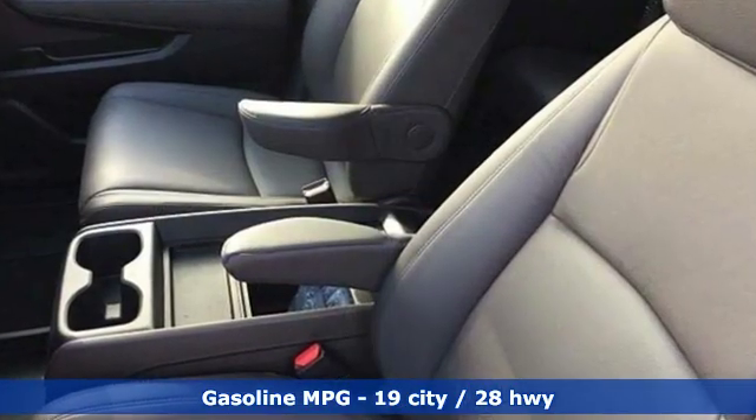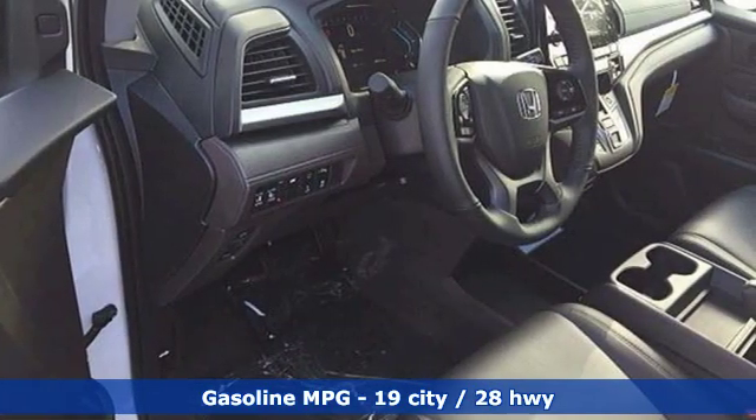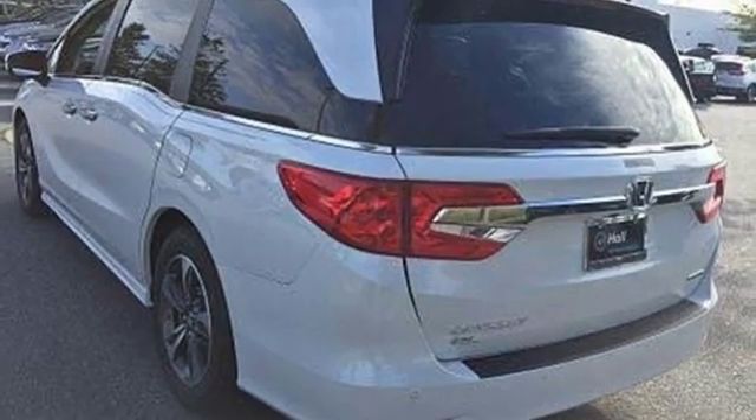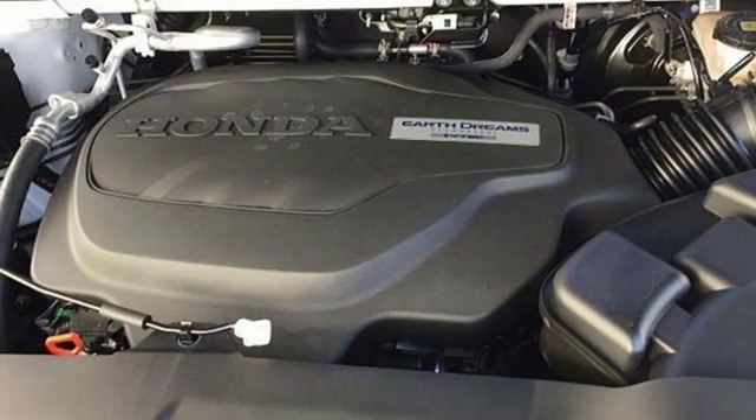Integrated navigation system with voice activation, power tilt-down heated mirrors, front heated leather bucket seats, auto-dimming rear-view mirror, doors and push-button start proximity key, dual-zone climate control.